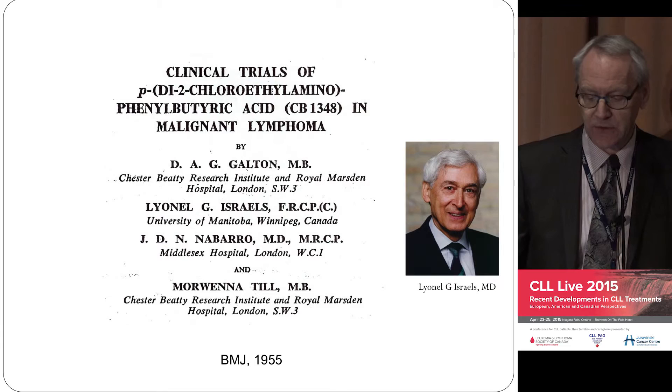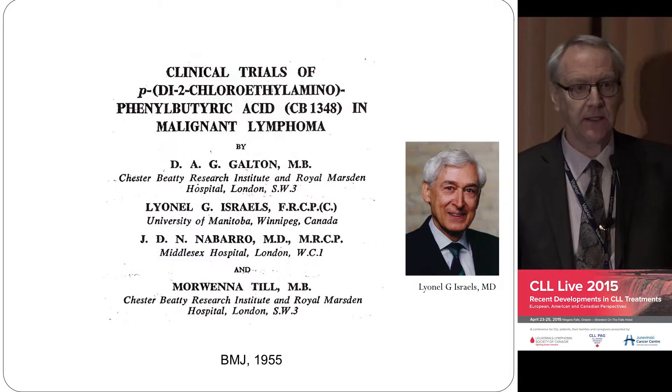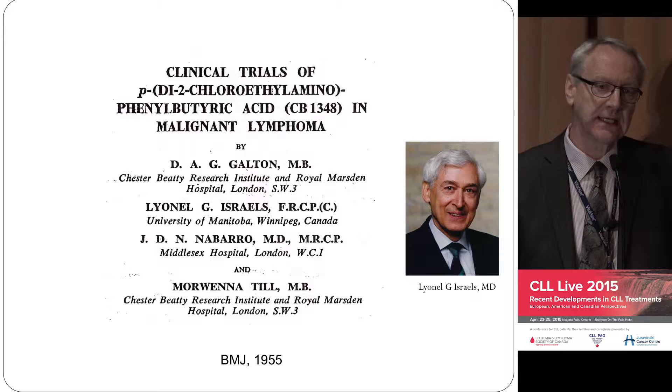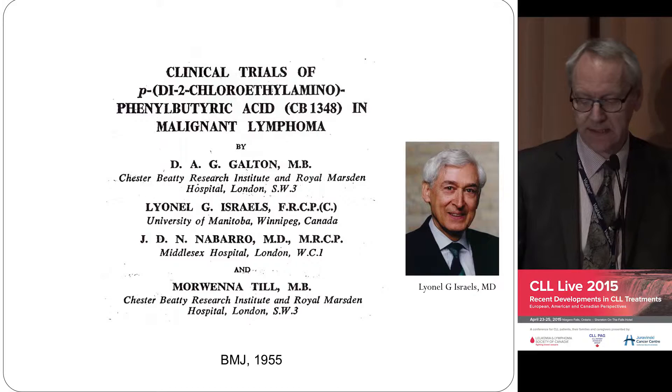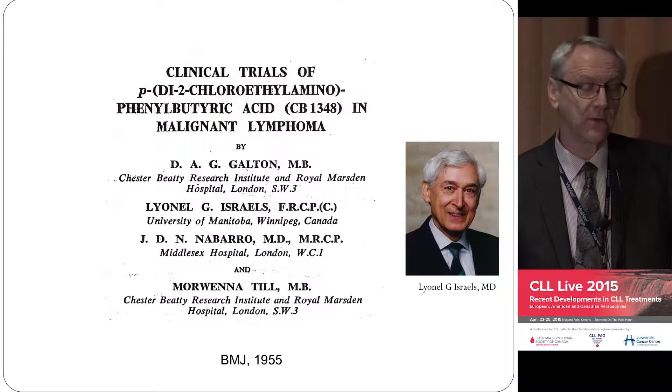We're going to talk about treatments now, and I'm going to go back to Dr. Galton. The reason I'm showing this is because he, as well as describing CLL in detail in the 1960s, developed Chlorambucil in the 1950s. This has a Canadian connection because the second person on that list is Lionel Israels, who was my mentor — it's why I work in CLL.